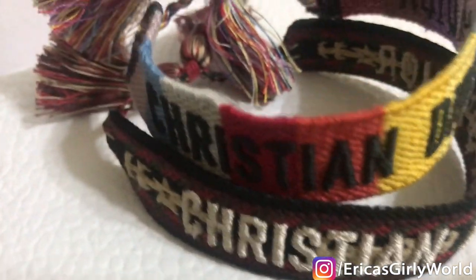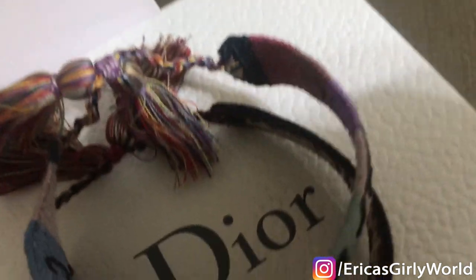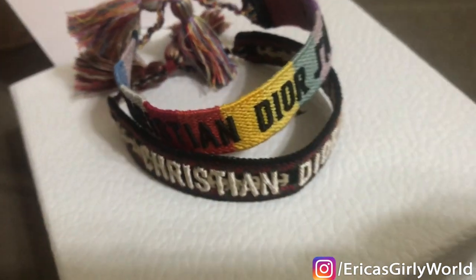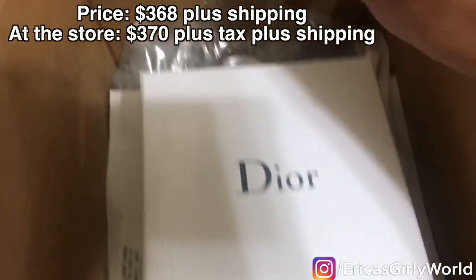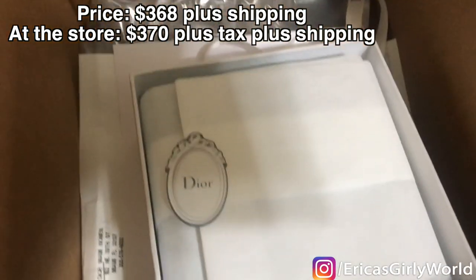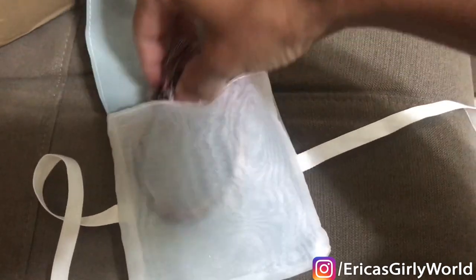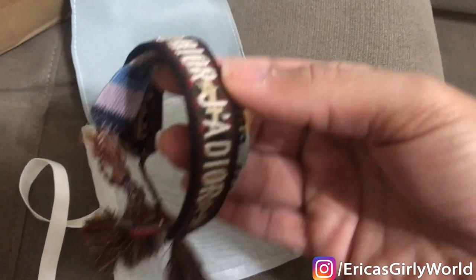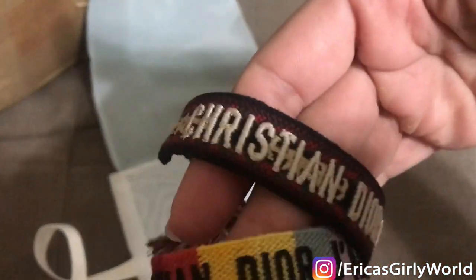Next on the vlog sale: a pair of Dior friendship bracelets. These are the hottest thing right now. These are mine and I'm selling them for exactly what I paid — $330 plus tax. They actually just had a price increase, so if you buy them now at the store they're $370 plus tax. These are brand new, beautiful, and come with the box and receipt straight from Dior.